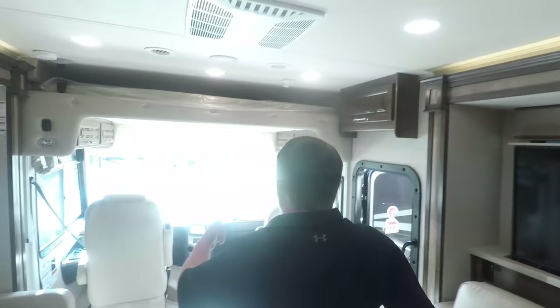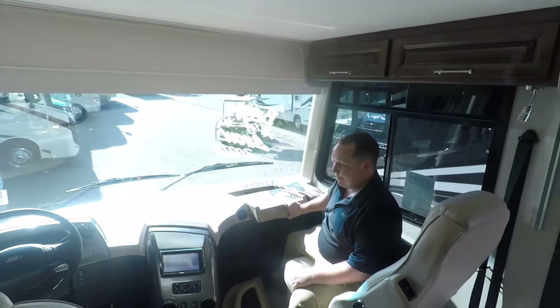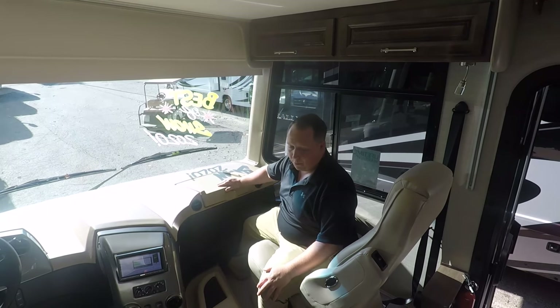First dislike — I do not like these slide-out tray computer trays. I think they're horrible.